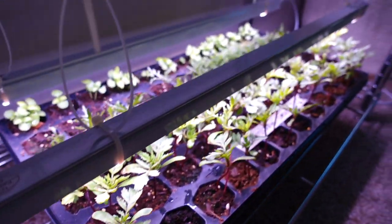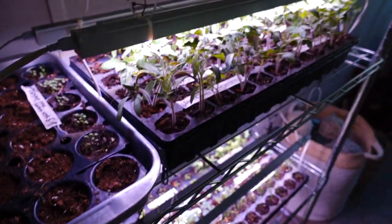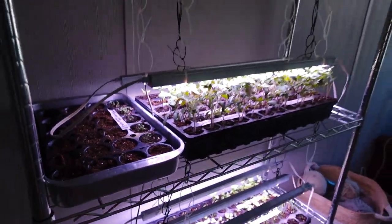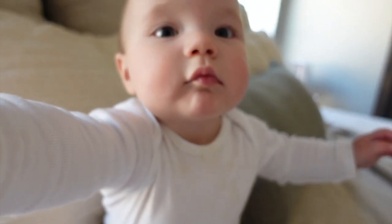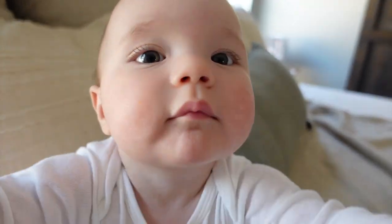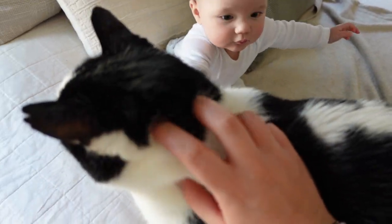There are some of my flowers down here, some herbs. Over here are our peppers and tomatoes. They're doing great — they love these grow lights. And that's Leo, Rosemary's buddy boy.